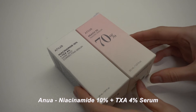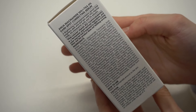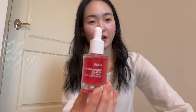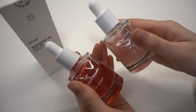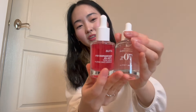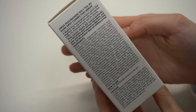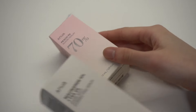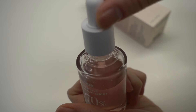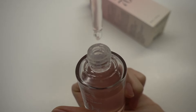They also sent me this other Anua serum — the red one — which has been really popular and is said to be more potent than the pink peach one. Comparing them side by side, they both look so much better in person than on camera and are both made of glass. The pink one is 70% peach niacin; the red one has 10% niacinamide and 4% tranexamic acid. They're both brightening serums — great for dark spots, dull skin, and uneven skin tone. I had fully run out of brightening serum so I'm really grateful.